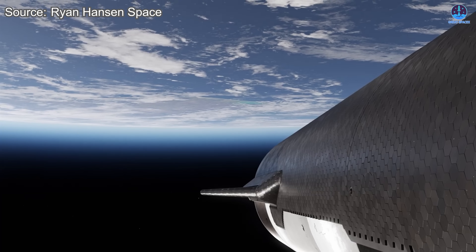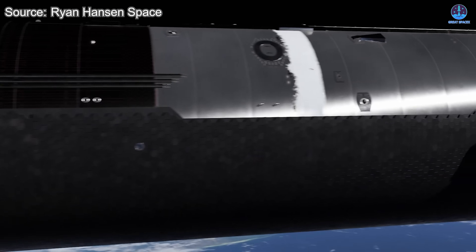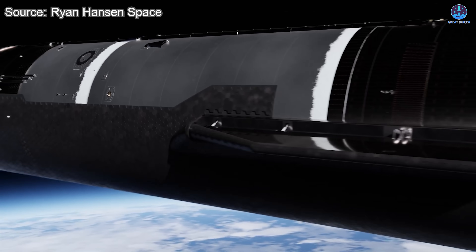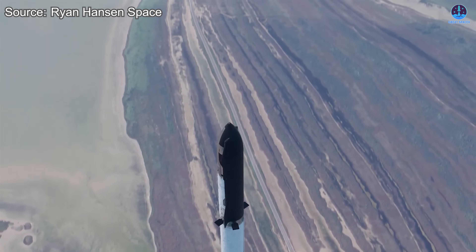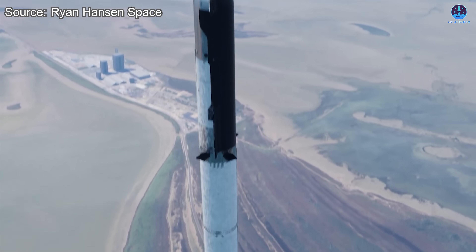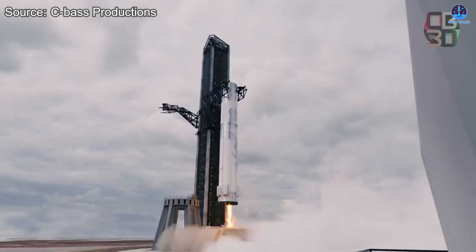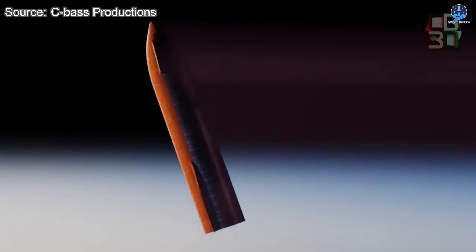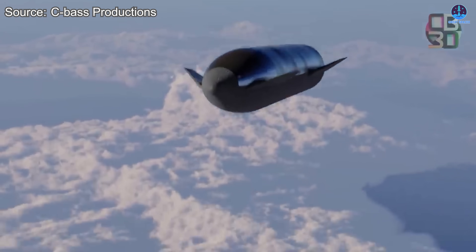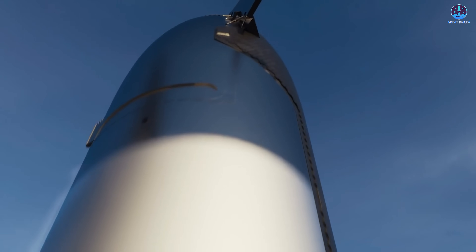Solving these problems is essential for Starship's long-term operational rhythm. The heat shield is not just another component — it's a central factor that will determine how quickly, how reliably, and how affordably Starship can fly again and again. For the next test flight, catching the vehicle will be a major milestone, but the performance of the heat shield will be equally important for proving that full and rapid reuse is within reach.